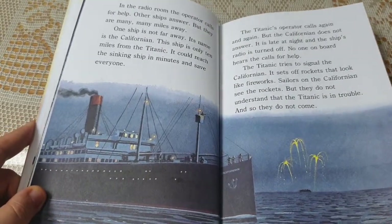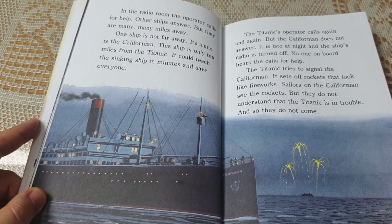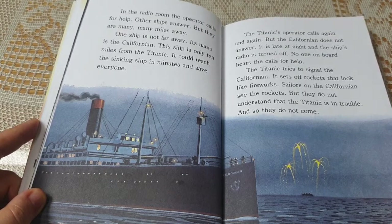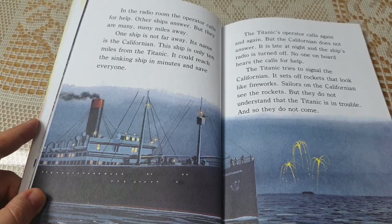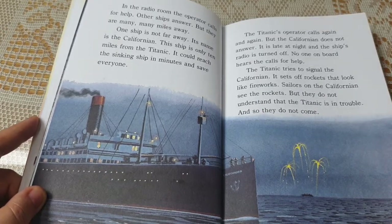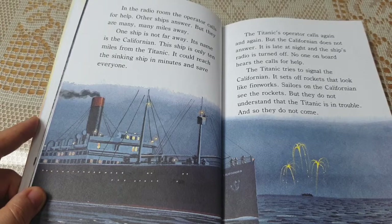In the radio room, the operator calls for help. Other ships answer, but they are many, many miles away. One ship is not far away — its name is the Californian. It is only 10 miles from the Titanic and could reach the sinking ship in minutes. But the Californian does not answer. It is late at night and the ship's radio is turned off. The Titanic sets off rockets that look like fireworks. Sailors on the Californian see the rockets but do not understand the Titanic is in trouble, and so they do not come.